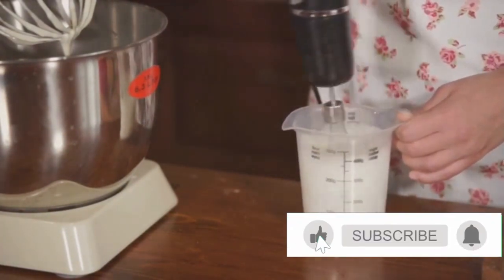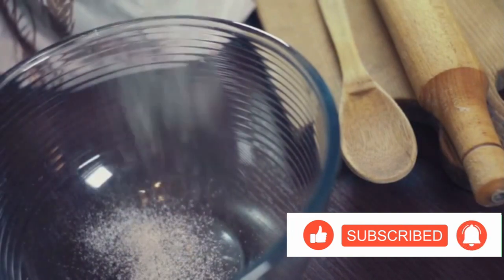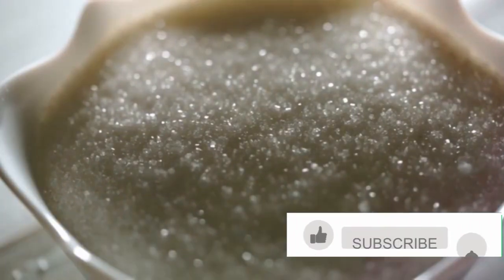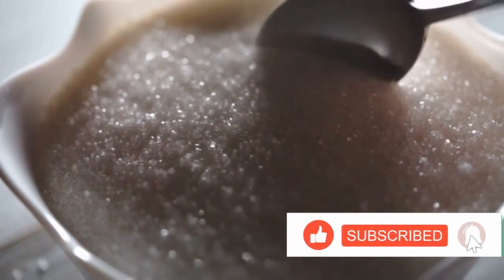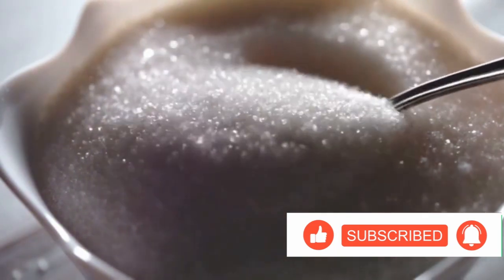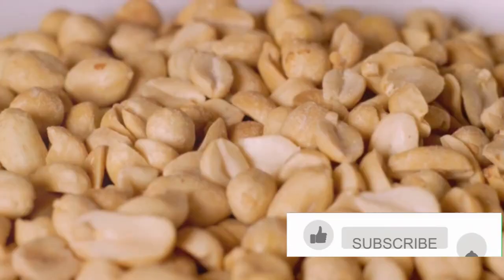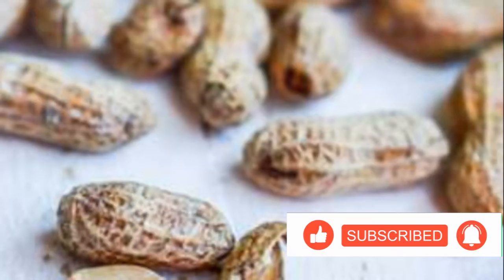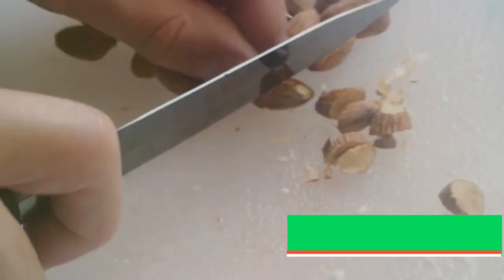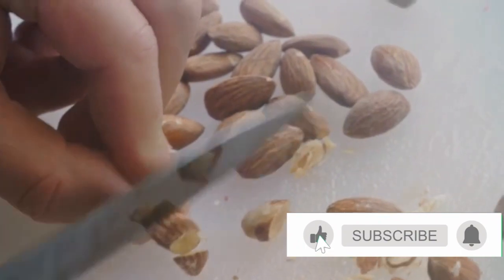Next up is the sugar. One cup of granulated sugar is what we need for this dessert. When measuring sugar, make sure to level it off with the back of a knife to get an accurate measurement — too much or too little sugar can drastically change the taste of your dessert. Finally, the star of our show: peanuts. We'll need 1 cup of unsalted roasted peanuts. If you've only got raw peanuts, don't worry — you can easily roast them in a pan over medium heat until they're golden brown. Once they're cooled, you can chop them up. Remember, we're going for a rough chop here, not peanut dust.